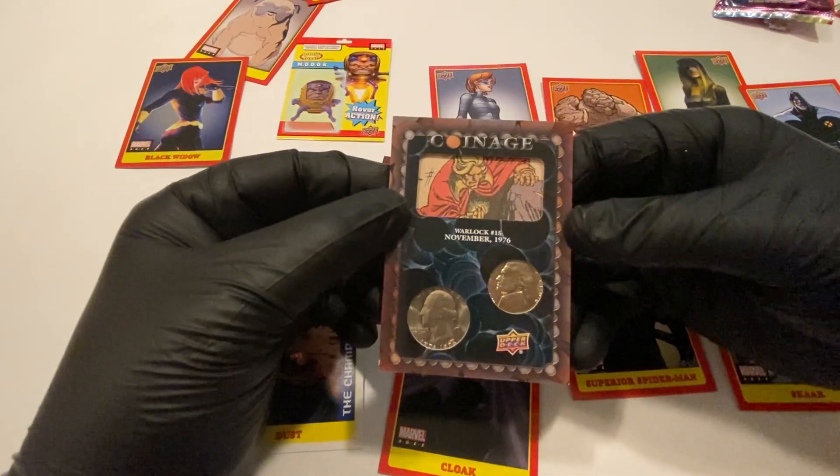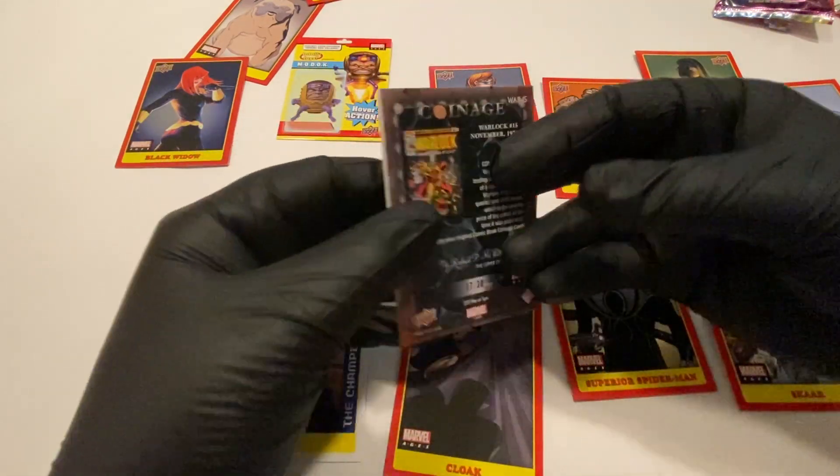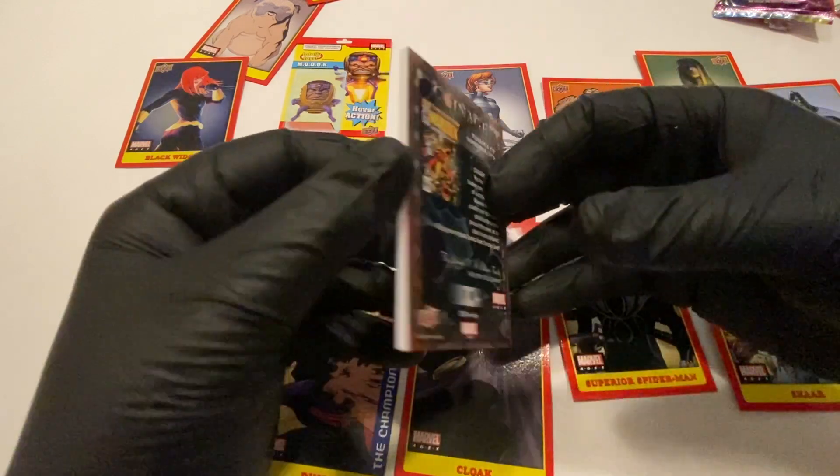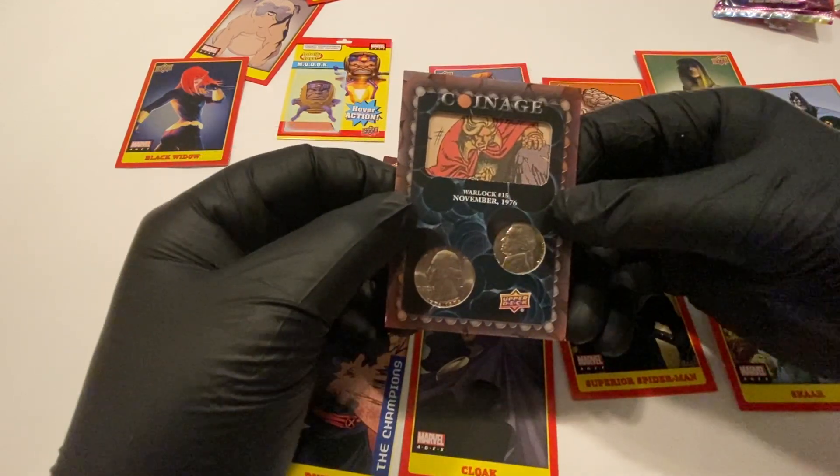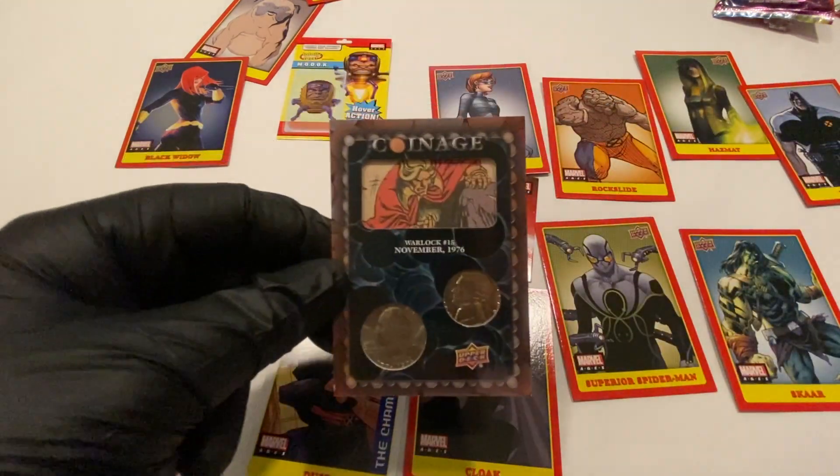Anyway, I got this awesome coinage card, I am very excited. This box has gone from pretty cool to awesome, and there's still four packs left — we'll see what the next packs have.